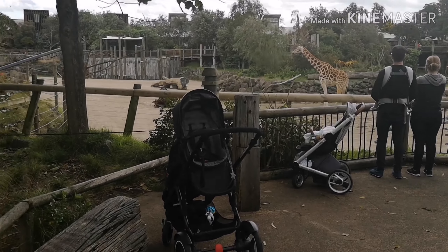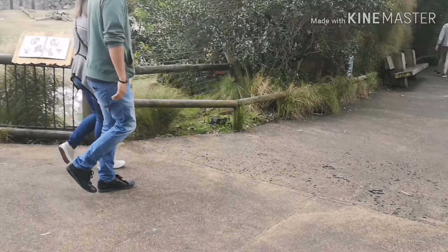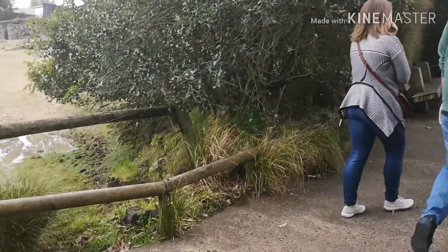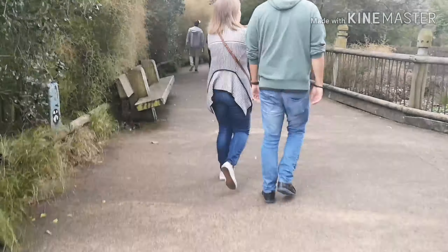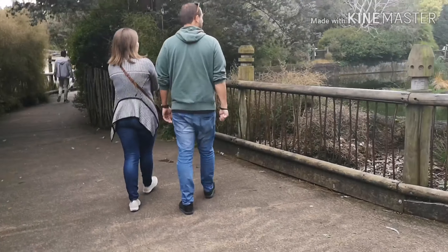Look how tall the giraffes are — giraffes, they are so tall! I wish we were so tall.